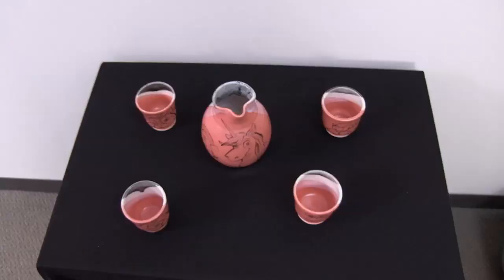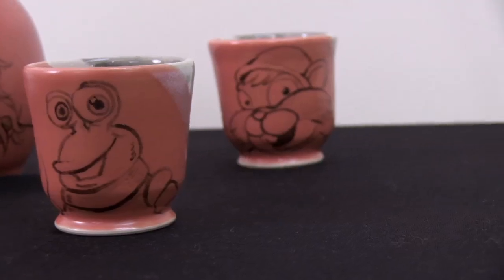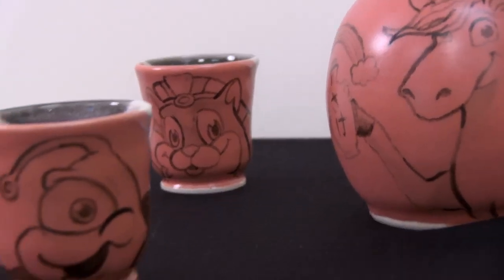Finally, we have this fantastic ceramic sake set made by one of our studio artists, Aaron Middendorf — a very talented woman. This is a Peggle-themed sake set, so you have your Bjorn decanter here, from which you can pour your sake into your Spork cup.